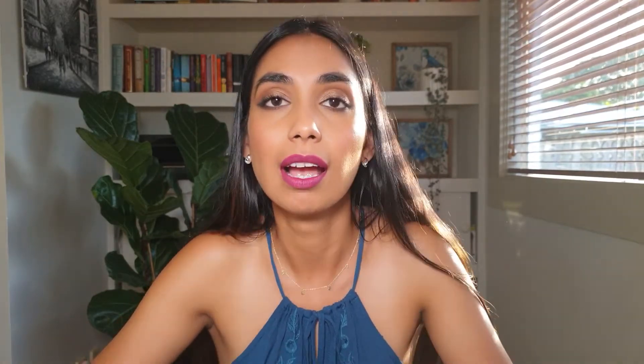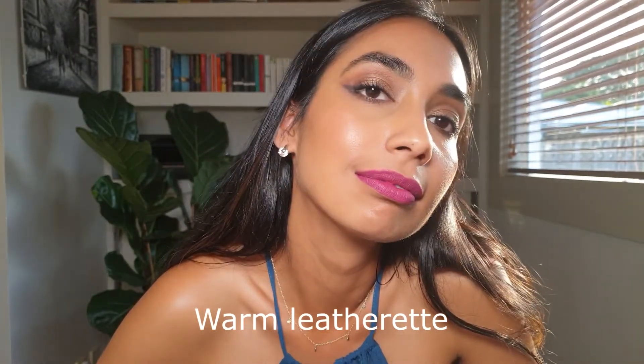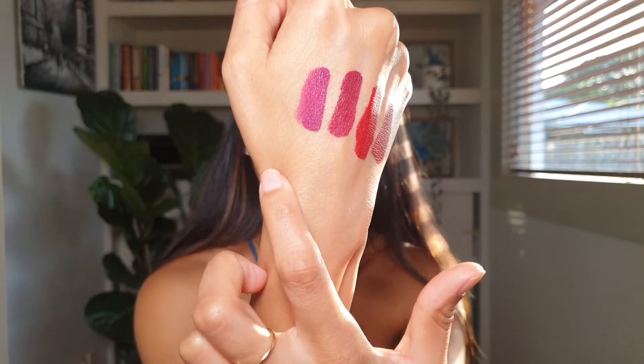This one is 'Warm Leatherette' — again a bright hot pink but it's got a lot of purple through it. It works beautifully on brown and tan skin tones. It's a very pretty shade and another excellent one for summer.